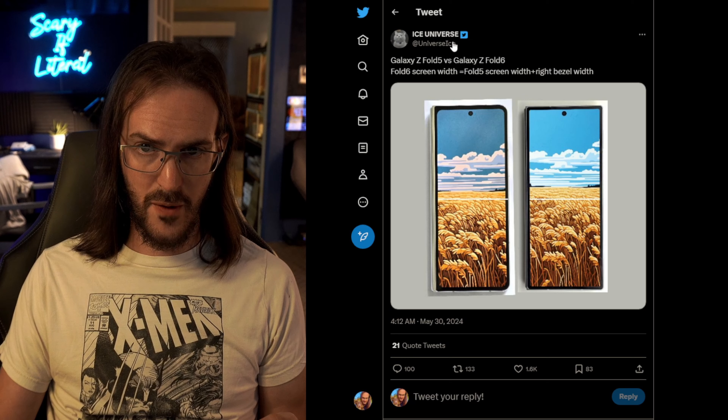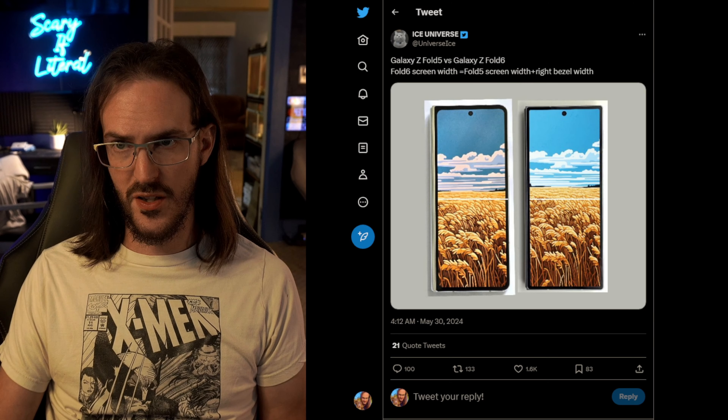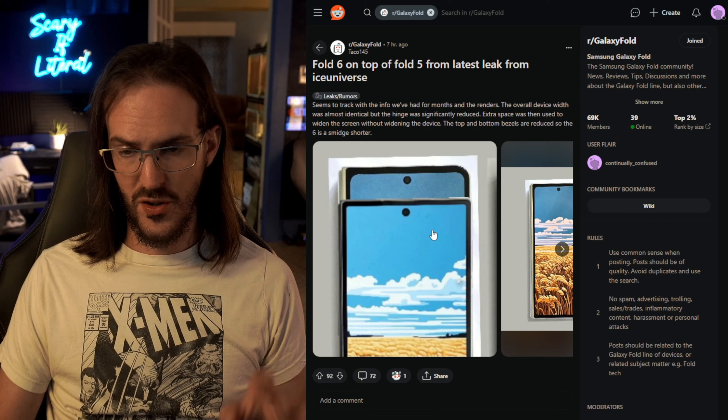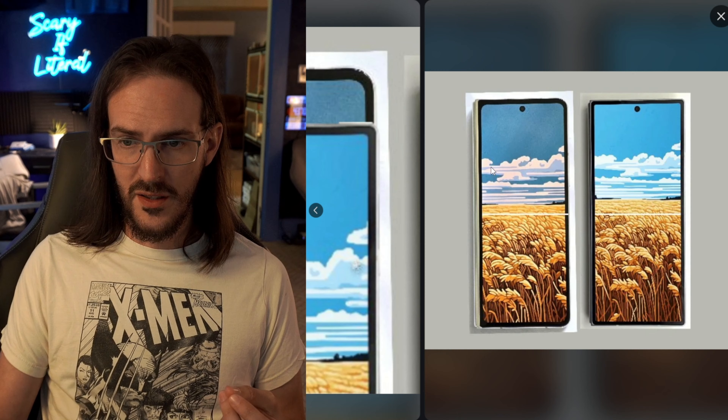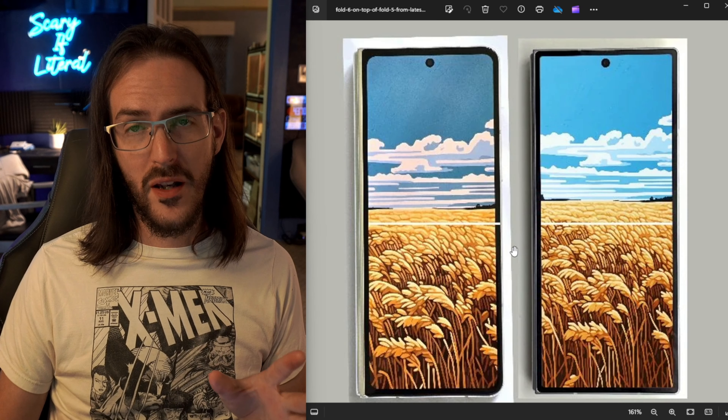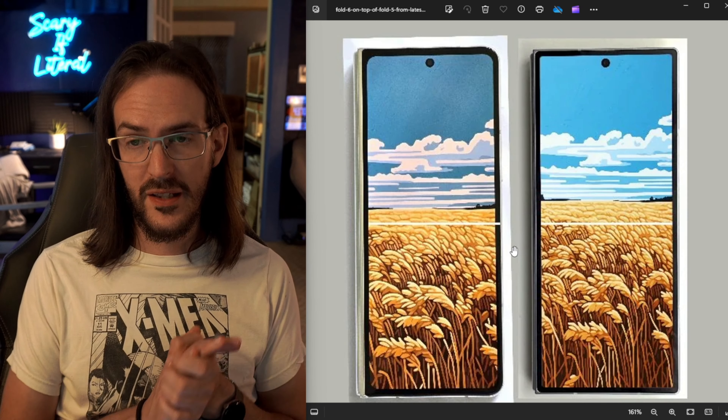We're currently looking at this tweet from Ice Universe, but I actually initially saw this on a Reddit post, and they have this additional image. I tried to open it in a new tab — that didn't work — so we just downloaded it so we can zoom in to our heart's content.